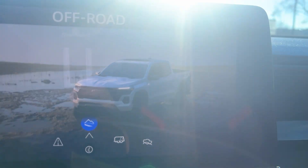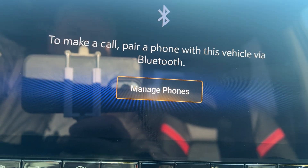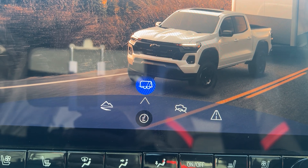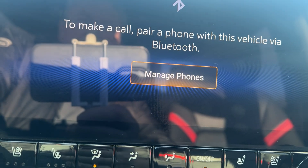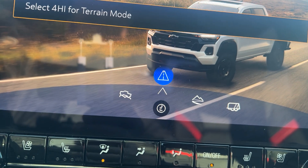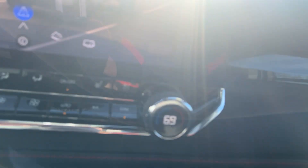If you turn this knob, you have different drive modes. There's an off-road mode, a tow/haul mode that changes your shift differentials so you won't get excessive downshifting when towing, an all-terrain mode for sand or beach driving, and your normal mode right there.